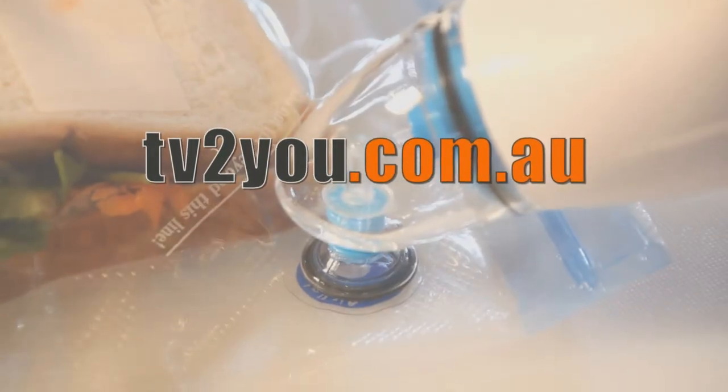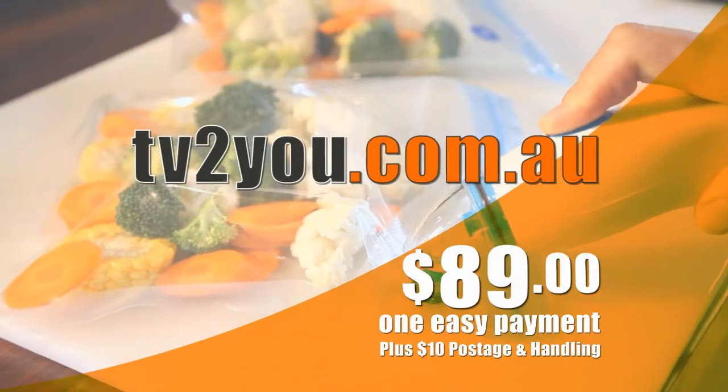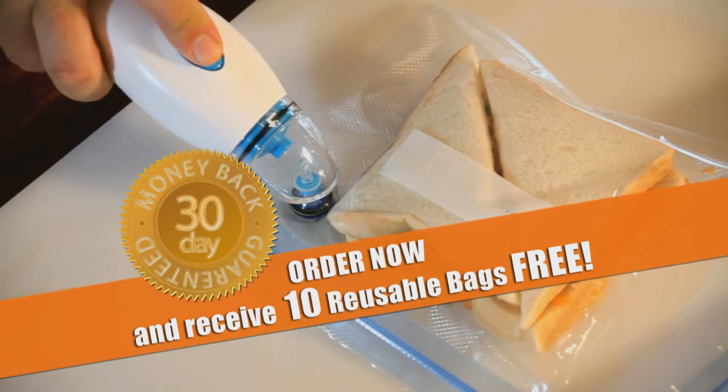Go to tvtou.com.au and order your powerful portable Suck and Seal today for one easy payment of $89. Order now and receive 10 reusable bags absolutely free.